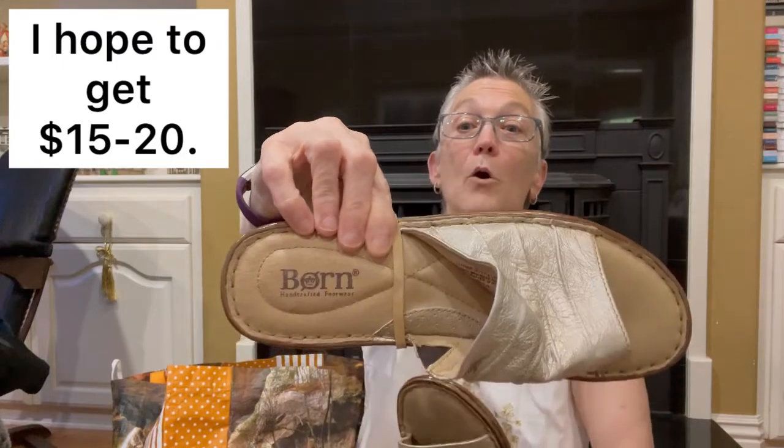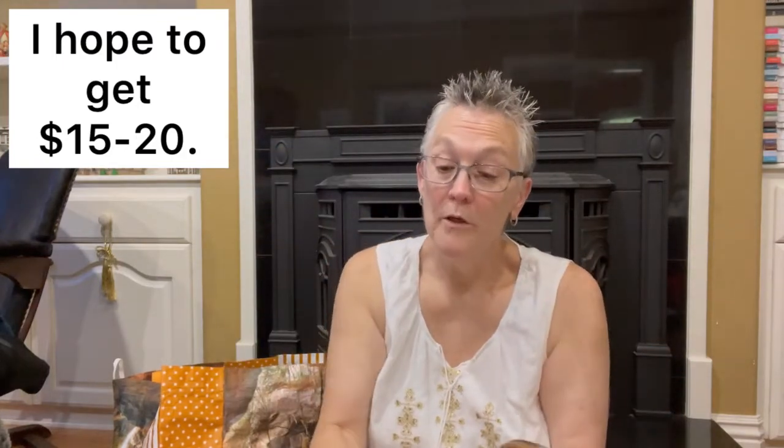The next pair of shoes — don't be surprised — is another pair of Bourne's. I think Bourne is an excellent shoe; I've worn them for years. It's kind of like Ralph Lauren — if I can find them, I'm going to get them. These are in beautiful shape and they're a size 10.